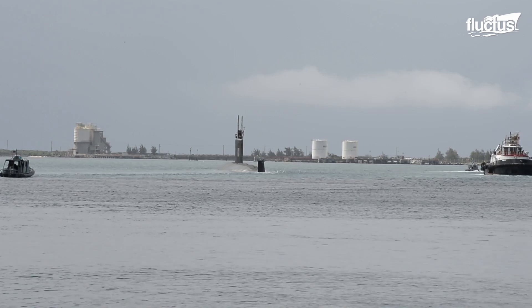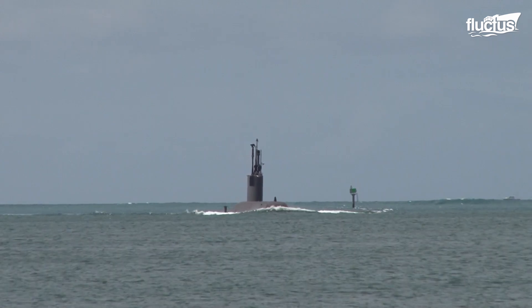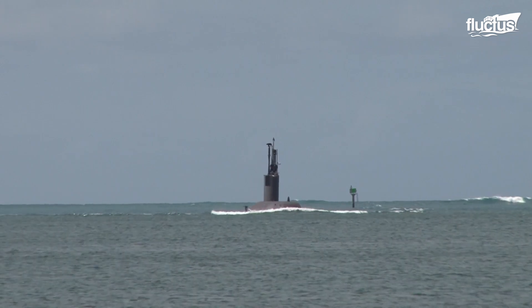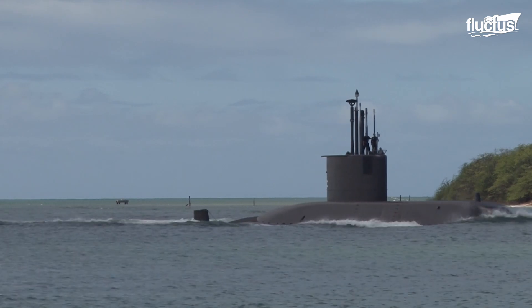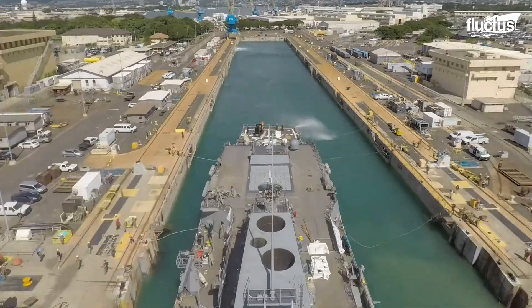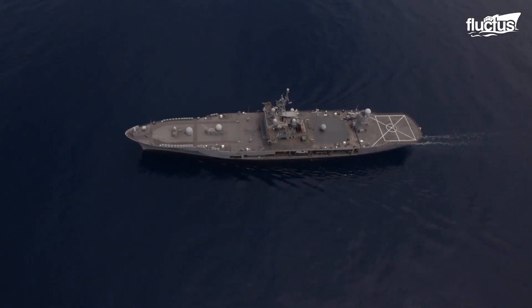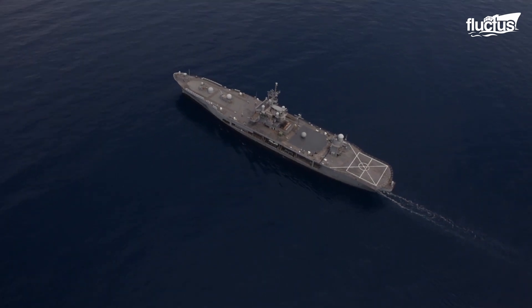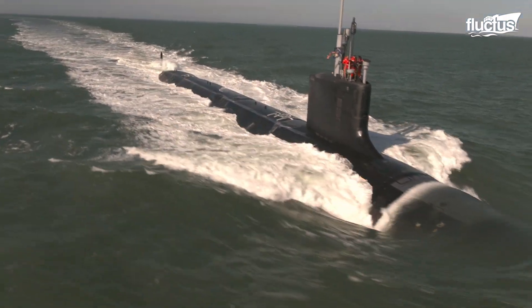While finally out at sea, the submarine may undergo various forms of sea trials, or phases where the vessel is tested. These trials are an essential part of construction and proper vessel maintenance, which is required for not only submarines, but also boats and ships. In February of 2022, the U.S. Navy announced that the Virginia-class fast-attack submarine Montana SSN 794 had completed its Alpha-C trials.